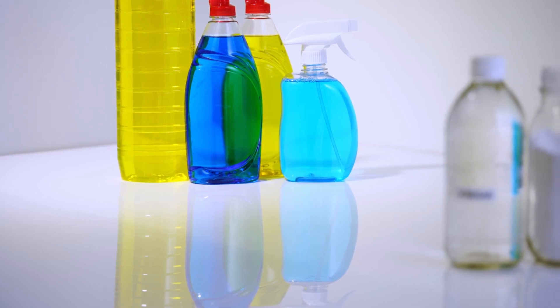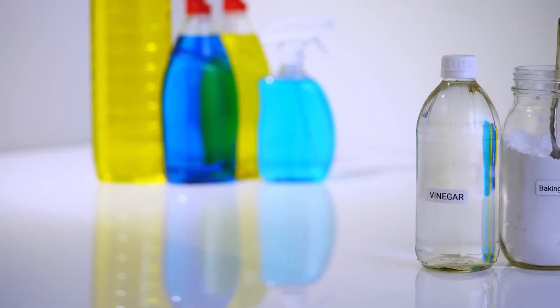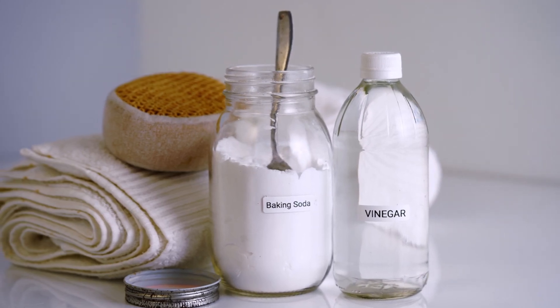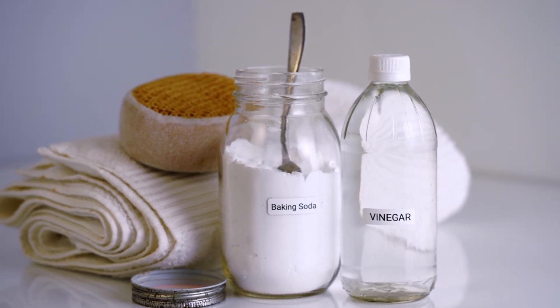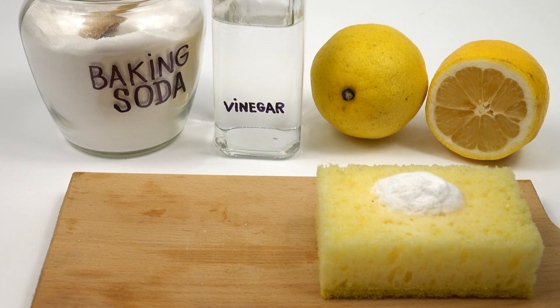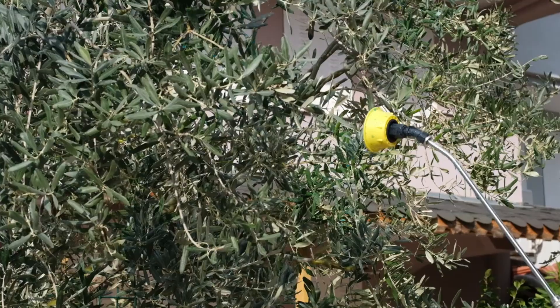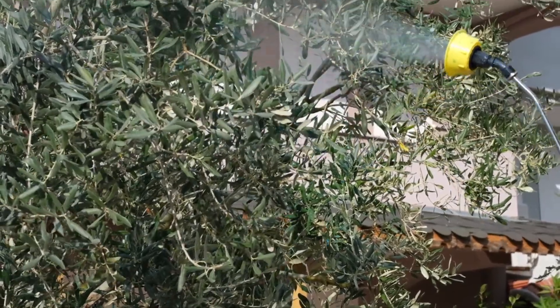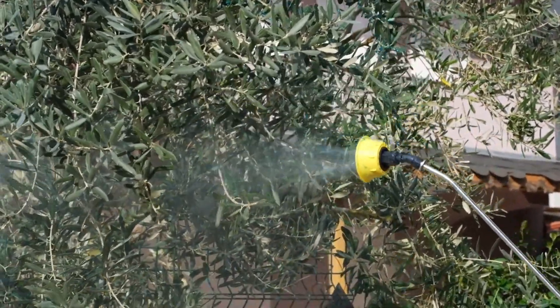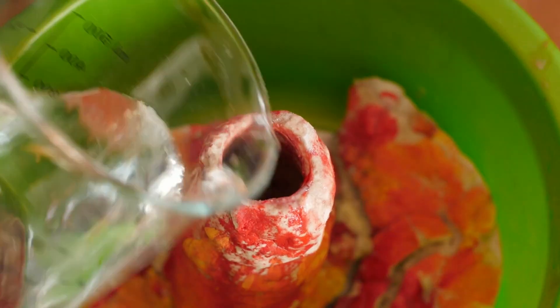To maximize the effectiveness of baking soda as a pesticide, it is important to use it correctly. Mix a solution of 1 teaspoon of baking soda with 1 liter of water and add a few drops of liquid soap. The soap helps the solution adhere to the leaves and pests, ensuring they ingest the baking soda. Spray the solution directly onto the affected plants, covering both the upper and lower surfaces of the leaves where pests are likely to reside. Reapply every few days during an active infestation, and every two weeks as a preventative measure.